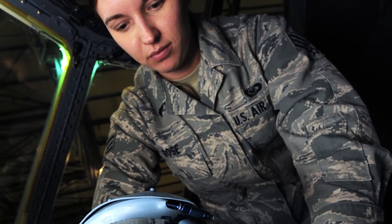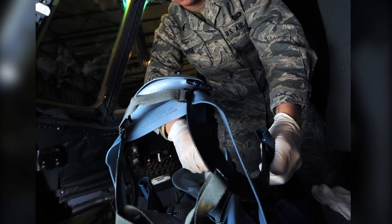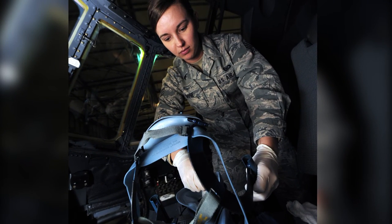Here we have Senior Airman Brianna Rose of the 86th Operation Support Squadron cleaning an oxygen mask aboard a C-130J. She ensures that all flight equipment is in working condition and ready to be used.